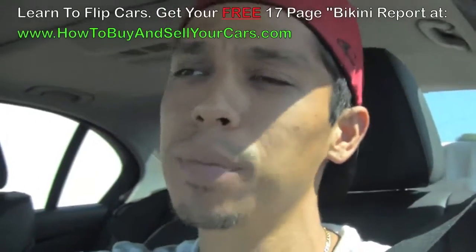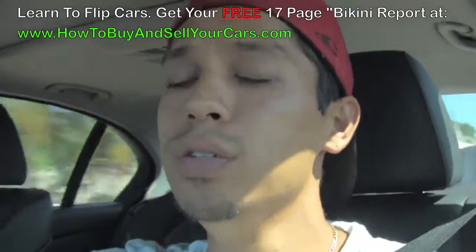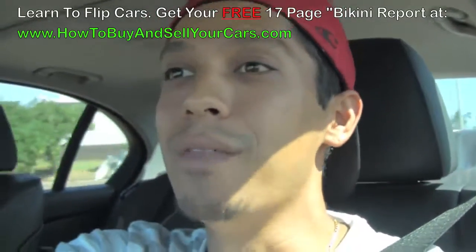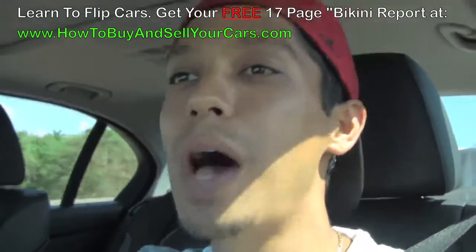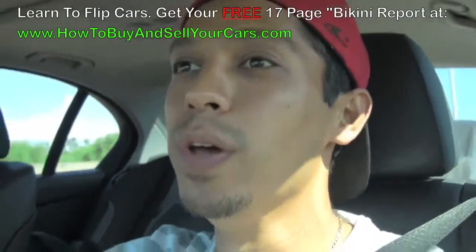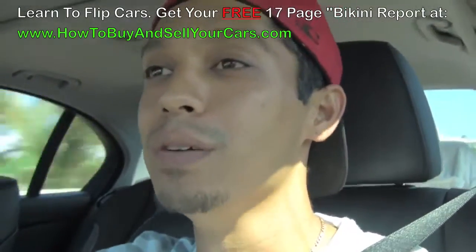Hey, what's up man. Tony from HowToBuyAndSellYourCars.com with another video update. I just picked up a 2000 Pontiac Montana for $700 — pretty good deal, not bad. I think I could have got it a little cheaper, but for $700 with 87,000 miles on it...